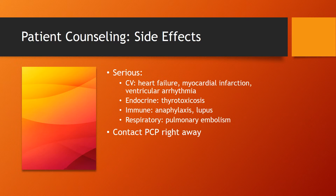Some more serious side effects that patients need to be aware of — and if they do experience any of these, they should contact their primary care right away or call 911 if it is a medical emergency — are related to cardiovascular effects like heart failure, MI, any ventricular arrhythmias, and endocrine functions.